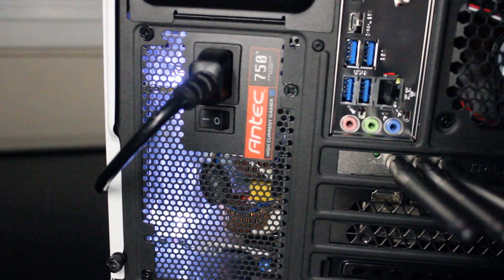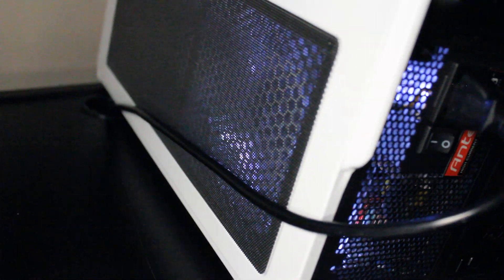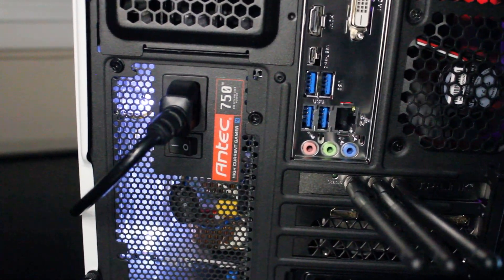Powering it all, we have an Antec 750 watt power supply with a white LED fan, just to add some more aesthetic value to the setup. Now that we know the specs, let's check out the games and benchmarks.